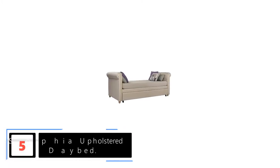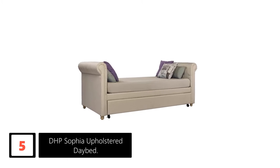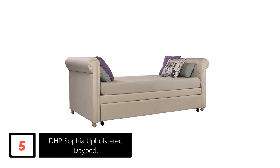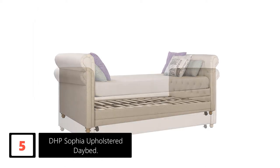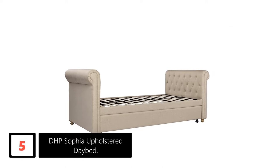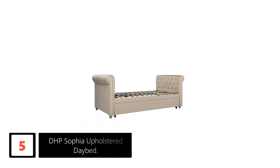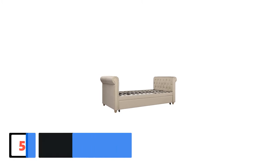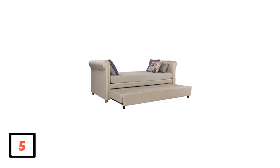Number 5: DHP Sophia Upholstered Daybed. Featuring a backless design, this daybed from DHP is a decent choice for people who do not have a lot of space. It comes with a roll-out trundle making it ideal for overnight guests and sleepovers. It is crafted from quality materials, so you don't have to worry about its reliability. Another great feature is its contemporary chic look, making it a great choice for your studio apartment, bedroom, as well as the living room.